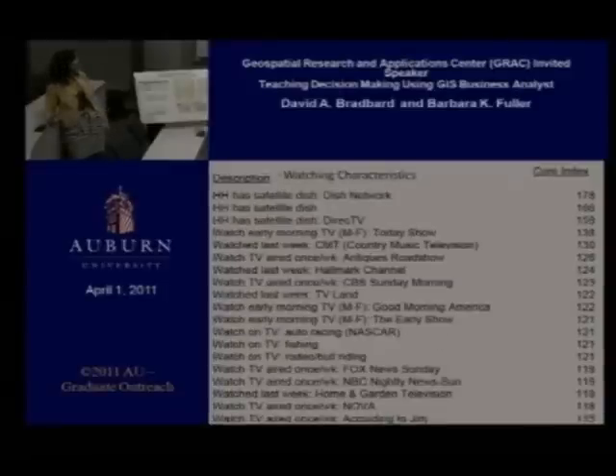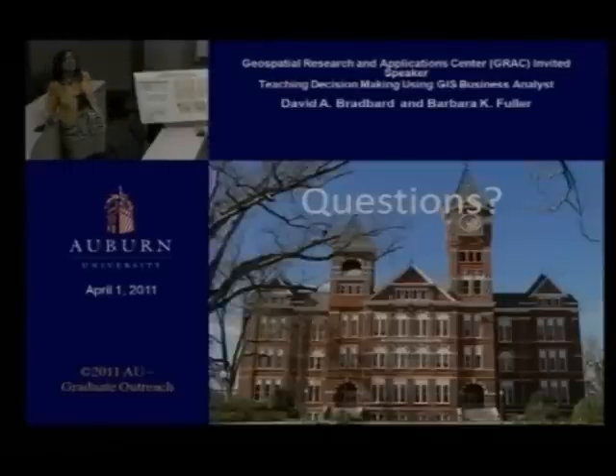If I was going to promote this, I'd want to be on country music stations, because that's where these people are — that's how you reach them. They have dish networks. Looking through the data, they're watching the Today Show, Good Morning America, the Early Show — early morning television. So that's where you'd want to place your marketing.